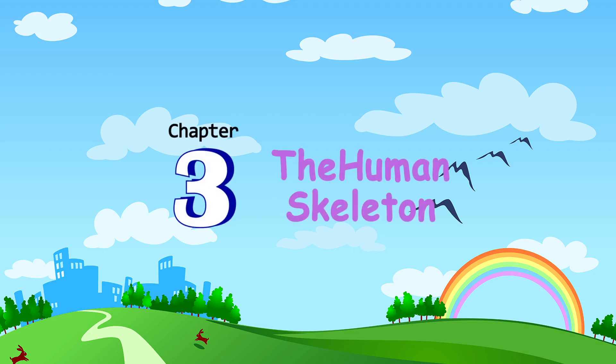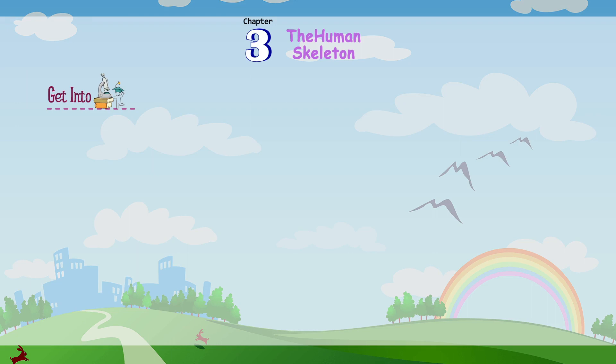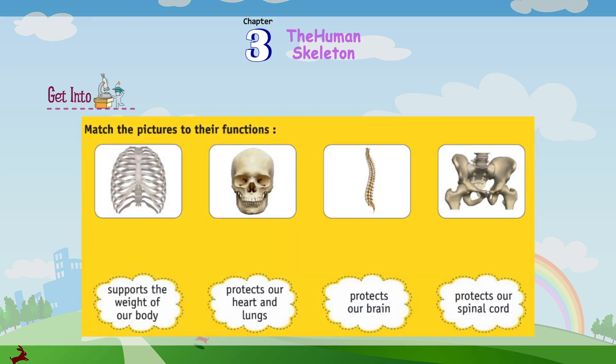Chapter 3: The Human Skeleton. Match the pictures to their functions: supports the weight of our body, protects our heart and lungs, protects our brain, protects our spinal cord.